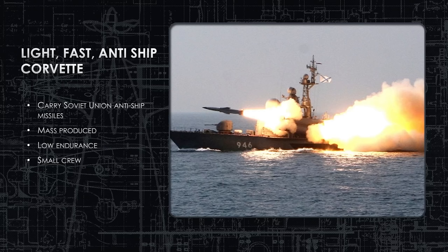Welcome to the Tarantul Class Corvette Ship Brief. The Tarantul is a light, fast, anti-ship corvette produced by the Soviet Union in the late 1970s and continues production all the way to today with over five variants. They just keep updating it, whether it's electronic warfare or missile systems, because this is a very useful ship for any country with a coastline, whether small or large like the Soviet Union and today's Russian Federation.